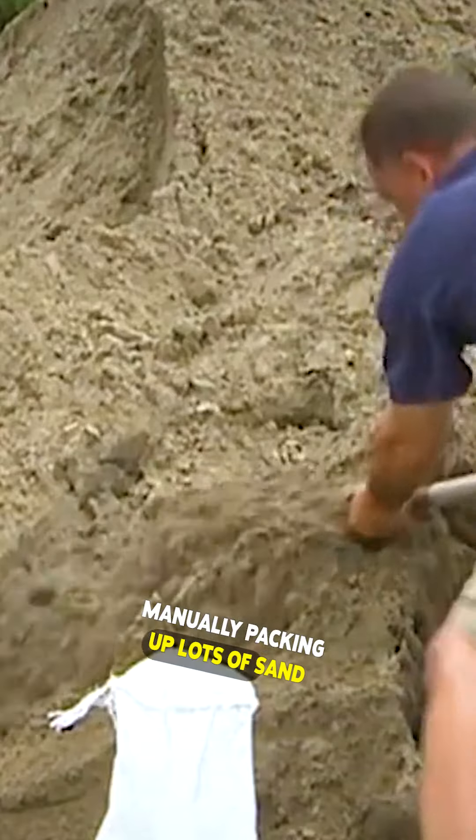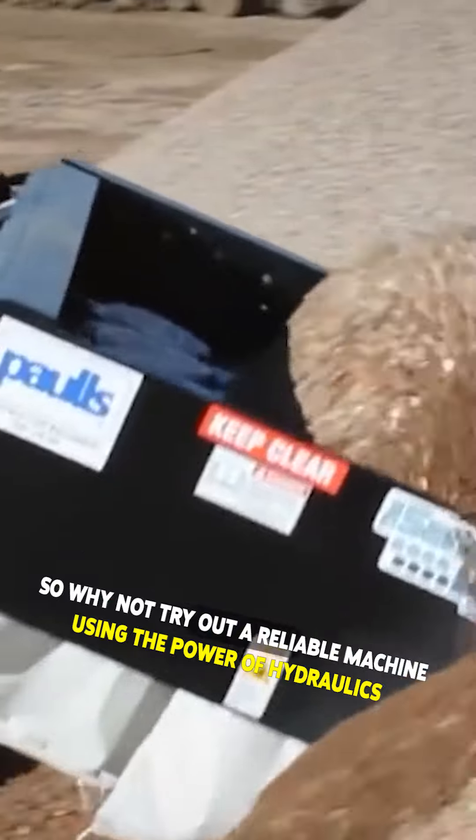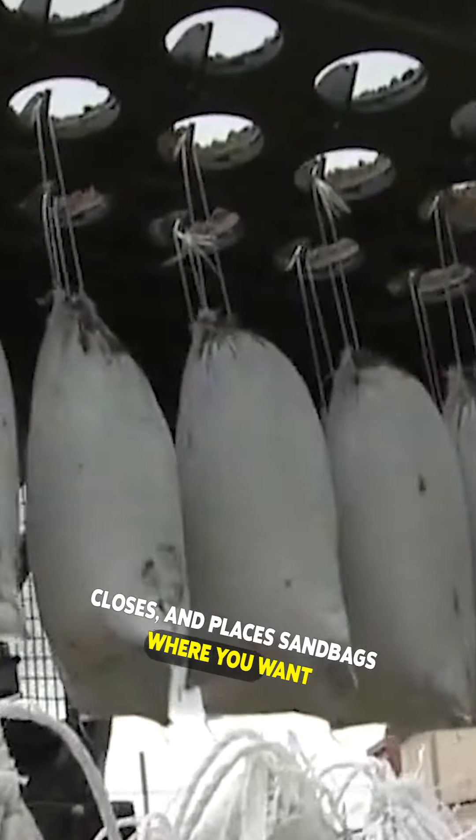Manually packing up lots of sand can cost more time and human labor than it should, so why not try out a reliable machine? Using the power of hydraulics, the Sandmaster system automatically fills, transports, closes and places sandbags where you want.